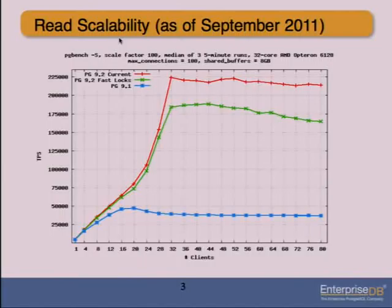On this 32-core server, what we'd like to see ideally is performance going up on a straight diagonal line until it gets to 32, then turning flat and staying flat. Once we've used up all the CPUs in the server, we're not going to see any improvement after that. You can't really achieve that — if you pile on far more clients than CPUs, you'll inevitably see some degradation. In 9.1, the curve is very flat but not very high.